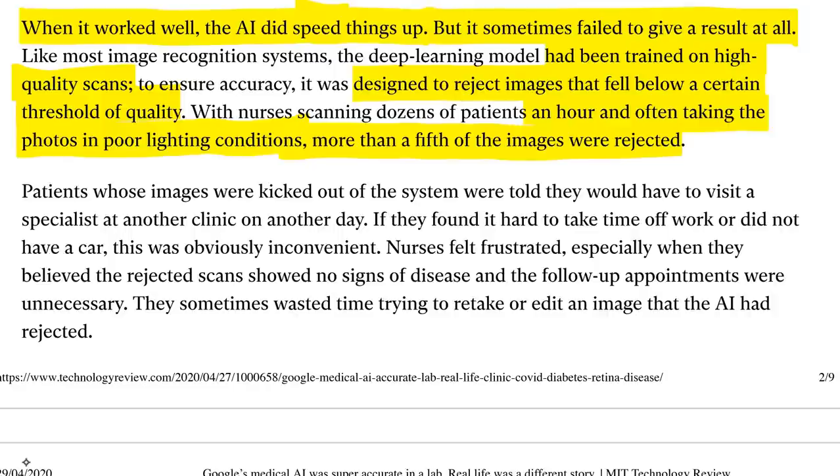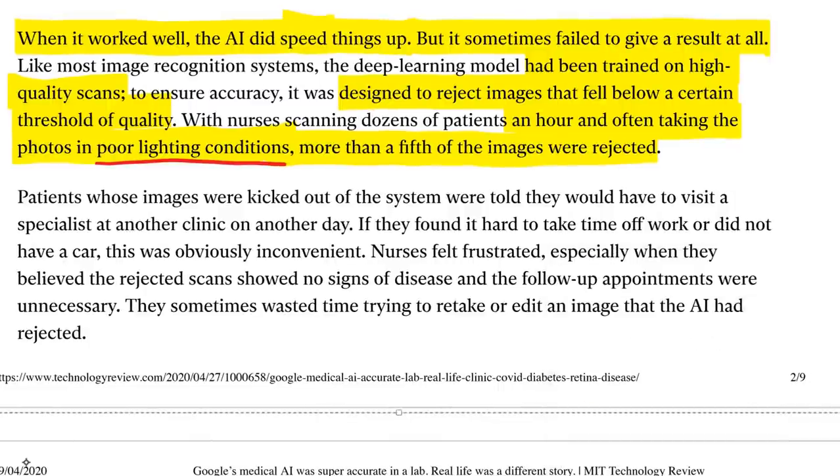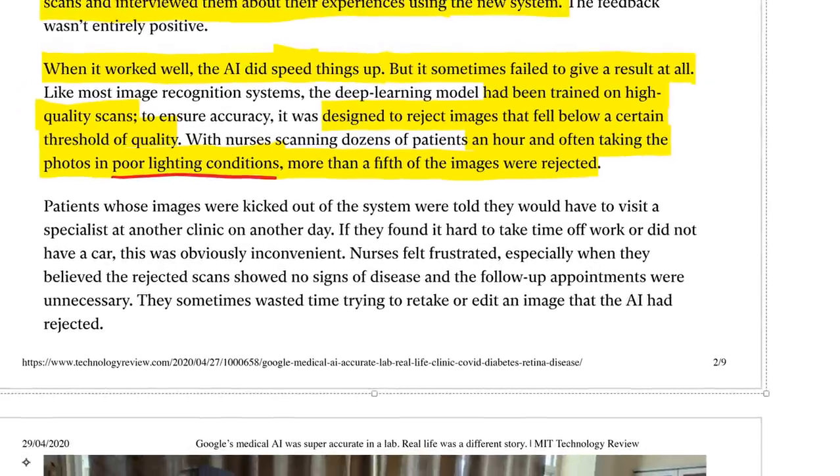My take: if you build something for the real world, you need to take into account what the real world holds in store. That means you're probably going to have poor lighting conditions if you build an image recognition system. I'm not saying that working on a dataset of high-quality images is wrong — if you're inventing a new architecture or working on optimization algorithms, that's fine. But if you are thinking of deploying something in the real world, you need to take this into account.